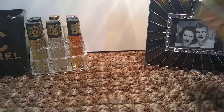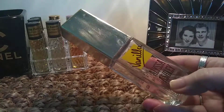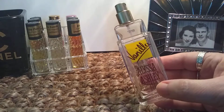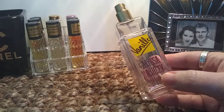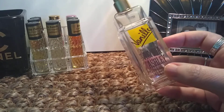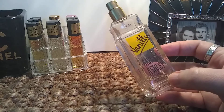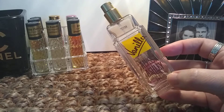Next up I have Alyssa Ashley Vanilla. This is an extremely gourmand vanilla — it smells exactly like vanilla extract out of the bottle. If you're going to spray it on yourself like a perfume, that's what it is. Not super long lasting, probably four hours, but also not very expensive. This is a tester I got for about $12 and it's only 50ml. I did enjoy it, but I'm not going to repurchase it because it doesn't last very long. It is a very gourmand vanilla.